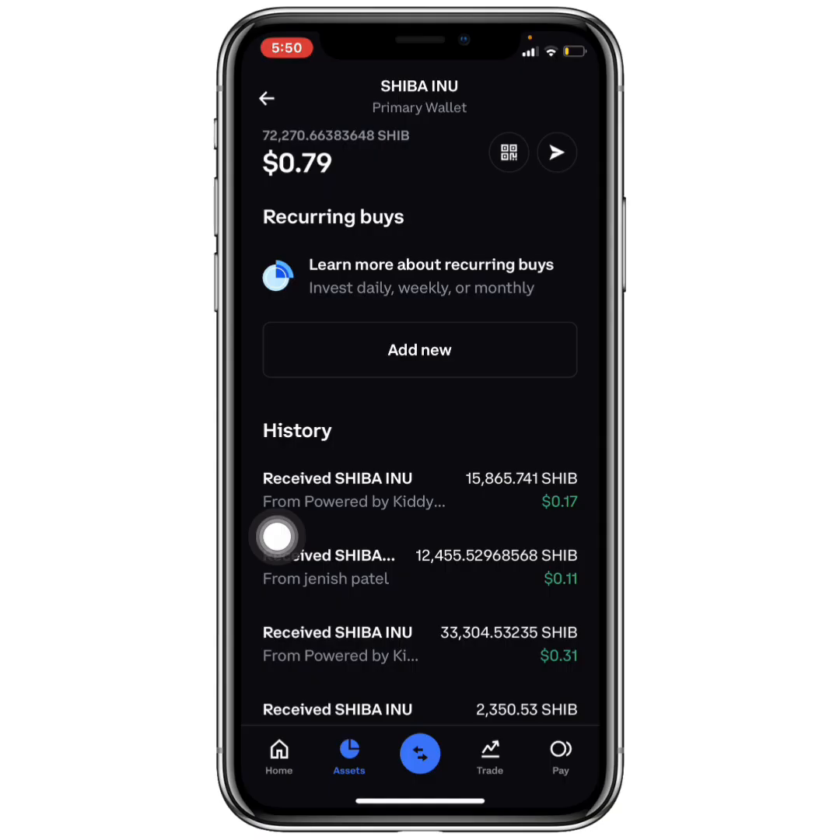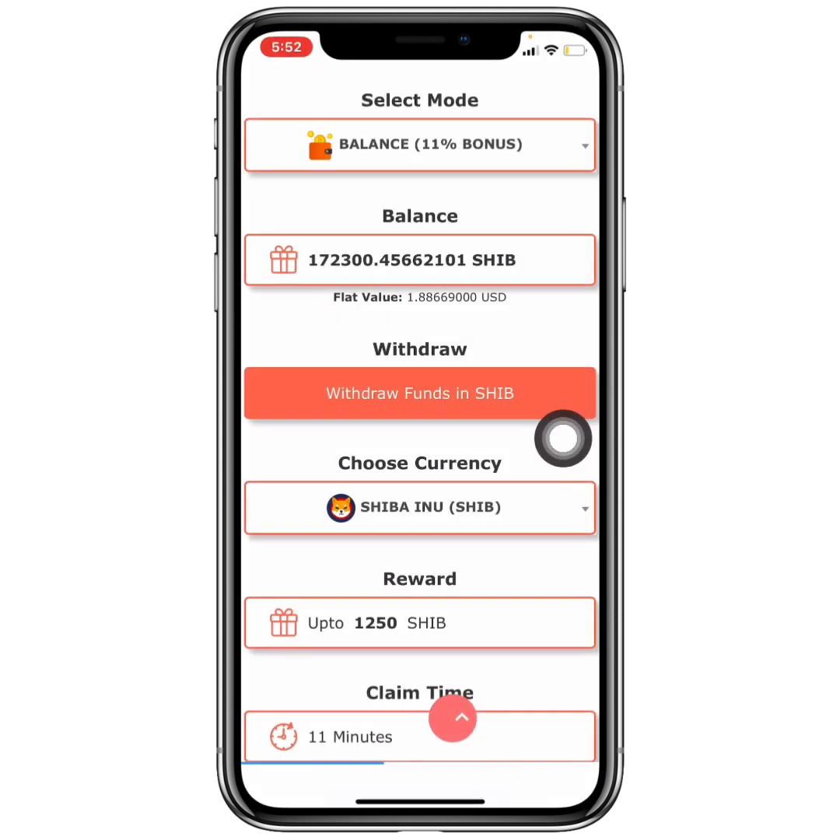Now let me show you a great alternative that has paid me more Shiba Inu than Kittyena. I introduced this website in 2022 and it has paid me up to 10 USD. You can see I currently have over 100,000 Shiba Inu coin worth about 1.8 USD. Every 11 minutes you can claim up to 1,250 Shiba Inu to your account balance, and withdrawals are instant. Check the first comment or description for the link. If you liked this video, leave a like, subscribe, and turn on the notification bell.